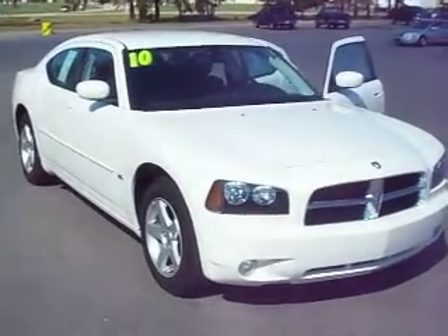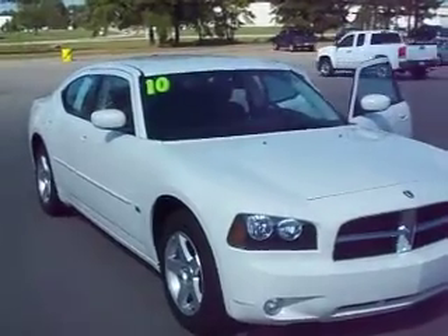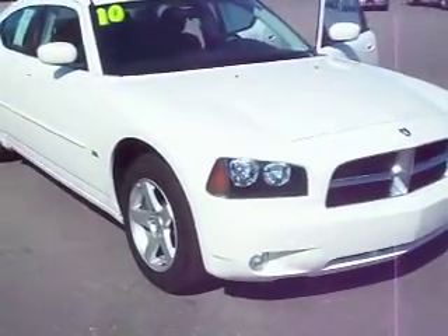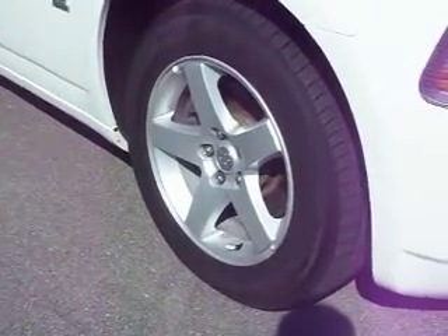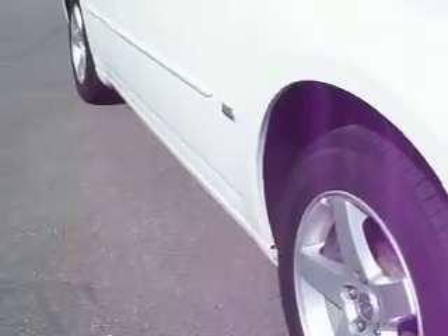Folks, here we have a 2010 Dodge Charger SXT — the up-level version. Best part: 16,000 miles — we call that brand new. You can save a lot of money off of a new one. Notice you've got aluminum wheels with what looks like a brand new set of tires mounted on this vehicle — a set of Goodyear Integra tires.